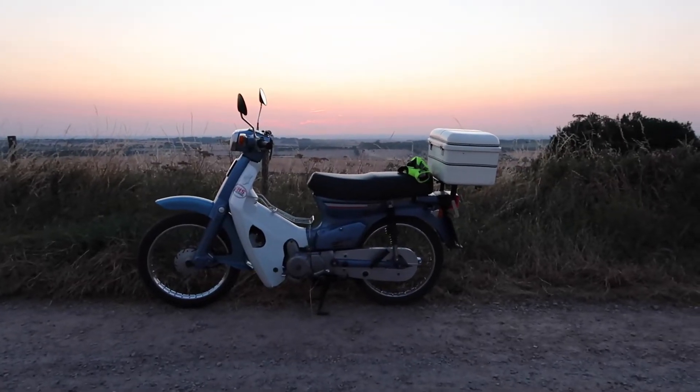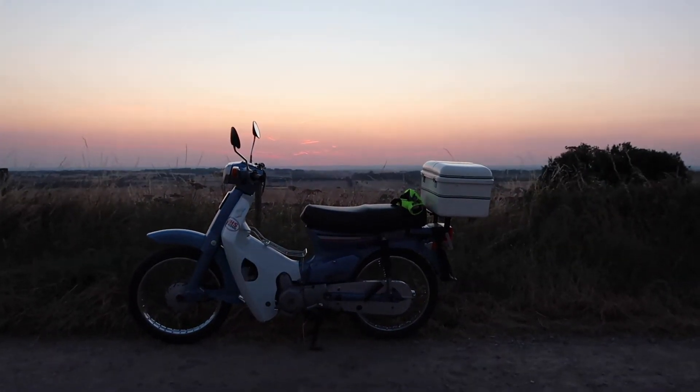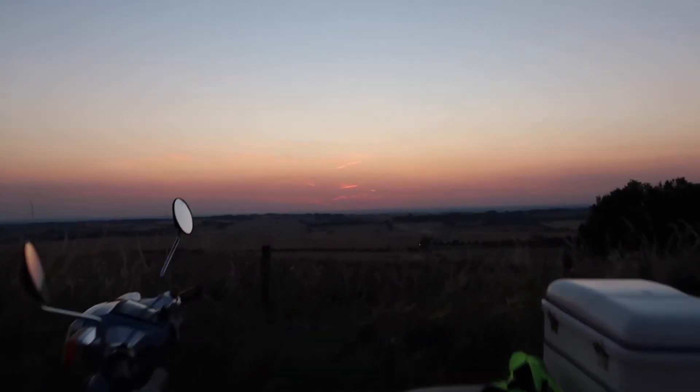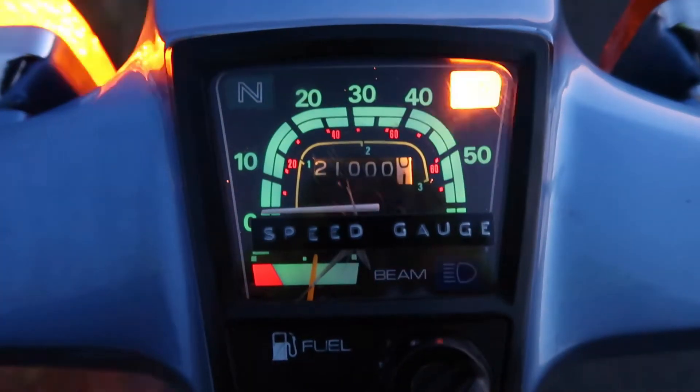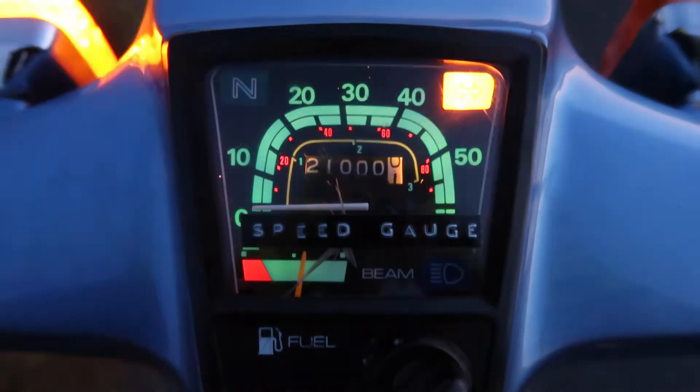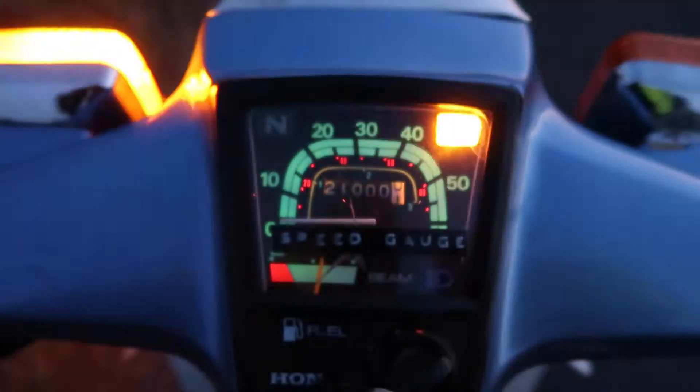I lied — didn't go home. State of it. Absolutely mint. I know it's not really an achievement at all, but it feels like one. Good old bike.